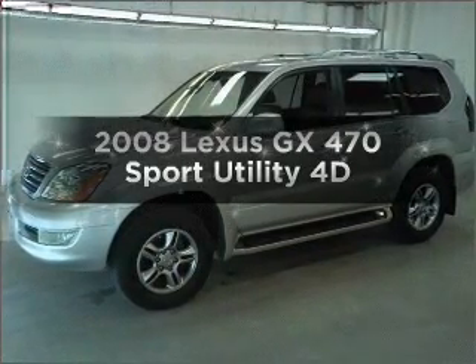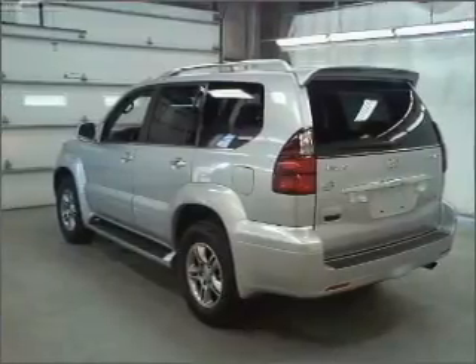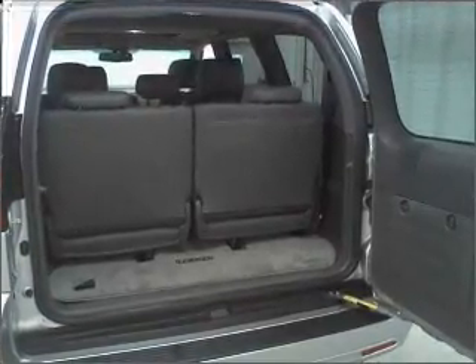Get noticed in this 2008 Lexus GX470. If you're looking for a first-rate auto, this one could be yours today. With a reliable engine connected to a smooth shifting transmission, premium wheels give a more luxurious look.